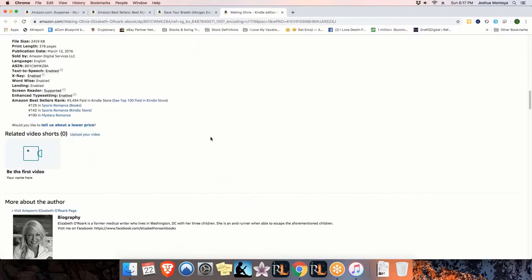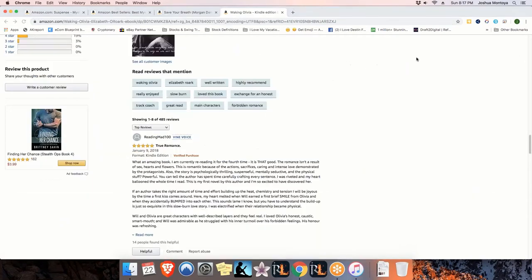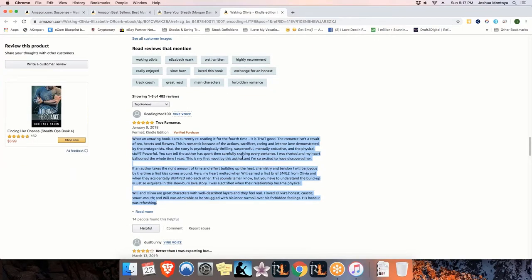Another thing we do is we navigate down to the reader reviews. We look at these reviews and they are literal gold mines, because these readers are telling you exactly what they want inside of the story - what they liked about it, their favorite parts, and vice versa what they didn't like. These are details that you would also hand over to your ghostwriter in addition to the e-book itself, so they have an idea of what you want inside the book. Our whole goal is to create the perfect book, or at least get as close to the reader's expectation as we possibly can.